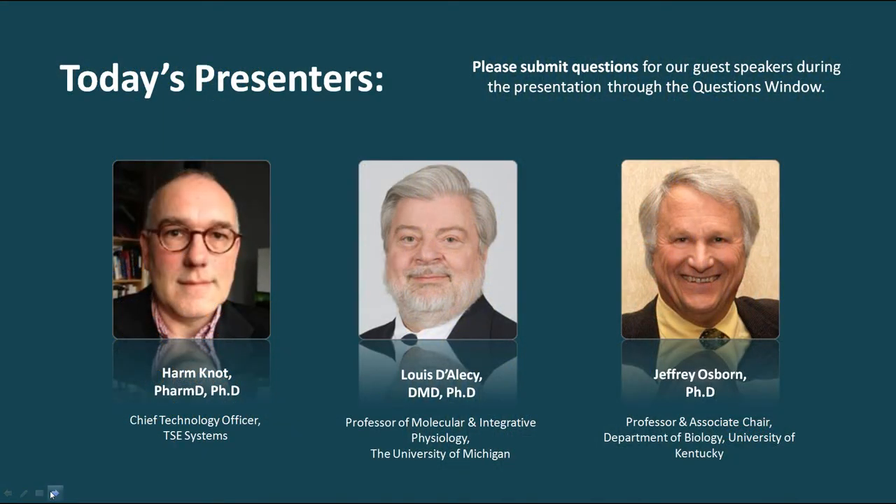I'd like to introduce our guest speakers. Dr. Harmnot, or Harry as he typically goes by, studied pharmacy in the Netherlands where he worked on a whole animal model of synaptic co-transmission in an instrumented rat using the portal vein model. He completed his PhD at Novartis in Basel, Switzerland, and following went to the University of Vermont to do a postdoc with Mark Nelson studying vascular tone in the brain and heart. He moved into a tenure-track position at the University of Florida in Gainesville where he combined confocal imaging and electrophysiology to further his studies of vascular tone regulation. Currently, Harry holds the position of Chief Technology Officer at TSC Systems and is both an applications and technology expert in the area of implantable telemetry. He has published more than 45 peer-reviewed papers, some of which are among the highest individuals cited by the Journal of Physiology.